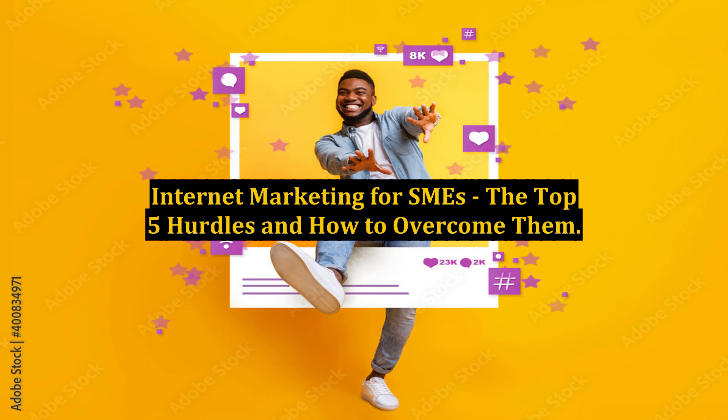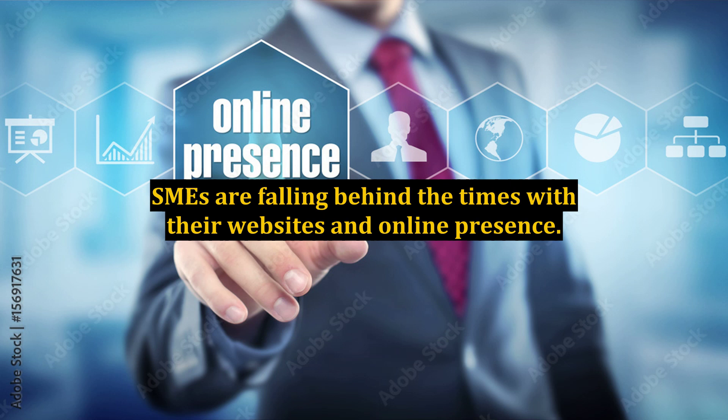Internet Marketing for SMEs: The Top 5 Hurdles and How to Overcome Them. SMEs are falling behind the times with their websites and online presence.